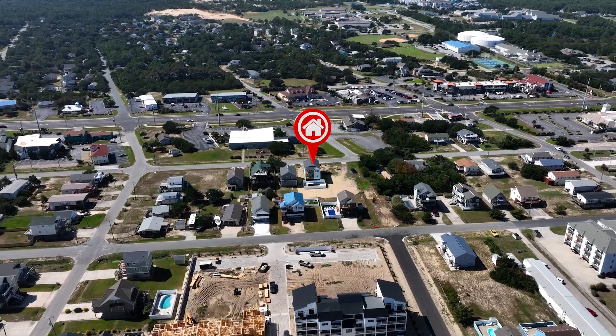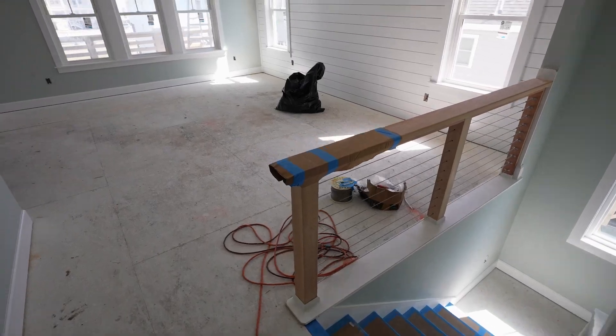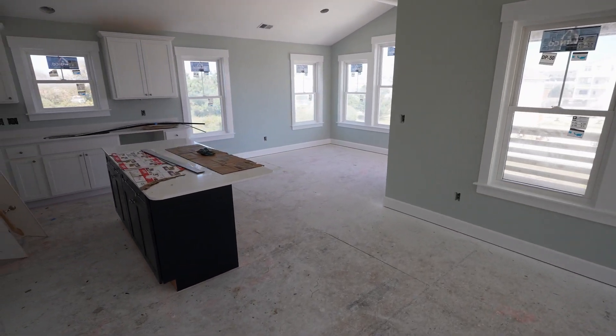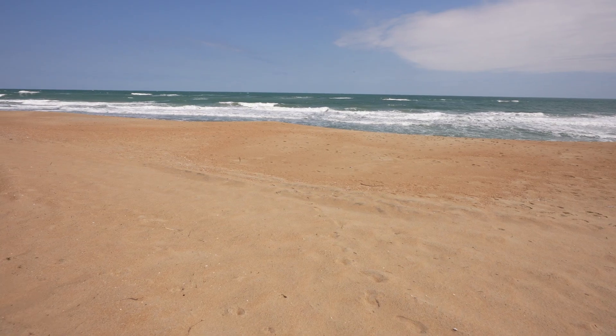Nestled in the heart of Kill Devil Hills, this four bedroom, 4.5 bath beach house still under construction is a testament to architectural excellence. With convenient beach access, you'll experience the true essence of coastal living.